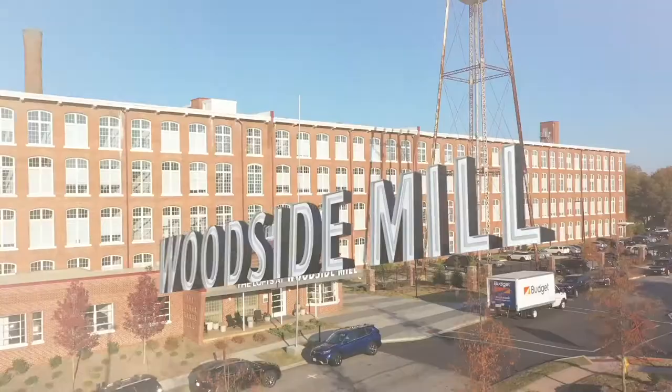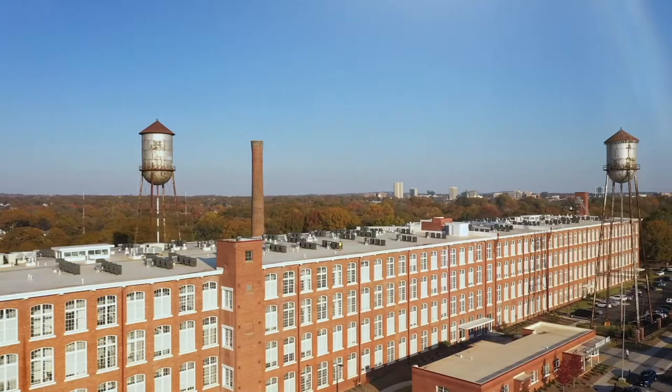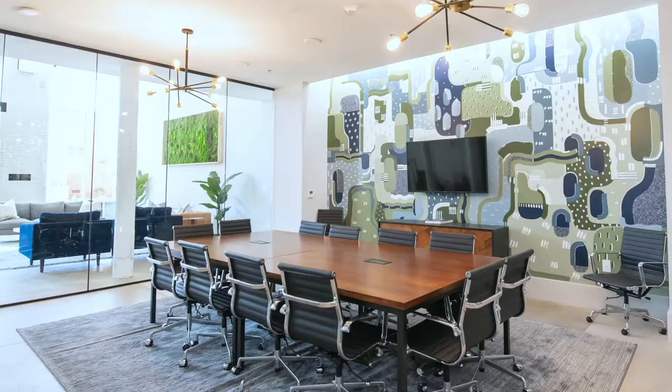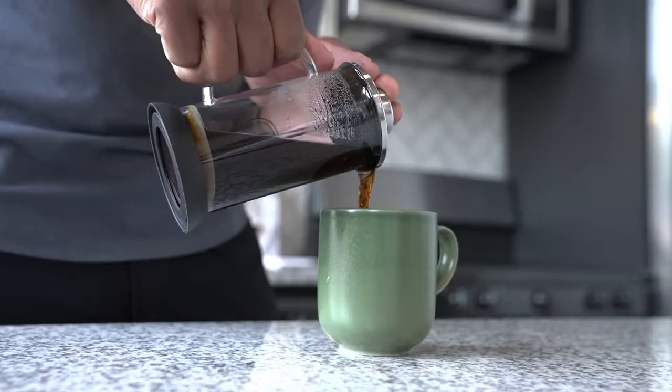Free-standing letters on the awning above an entrance to a converted brick factory with four rows of arched windows reads: The Lofts at Woodside Mill. Two old silos stand on each side of the long rectangular building.